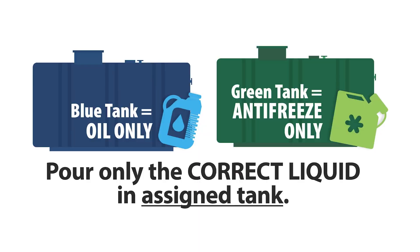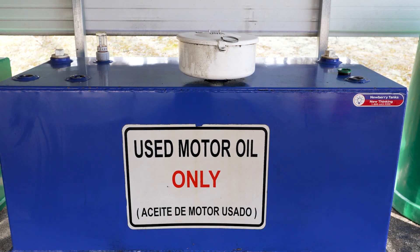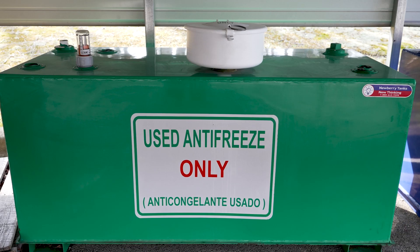When you arrive at the location you'll find two different tanks. There's a blue one that is for the used motor oil, and then the green one is for antifreeze.